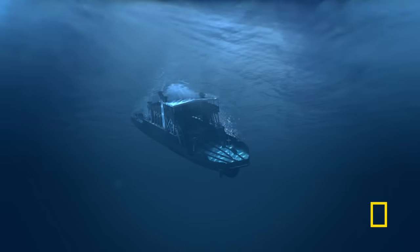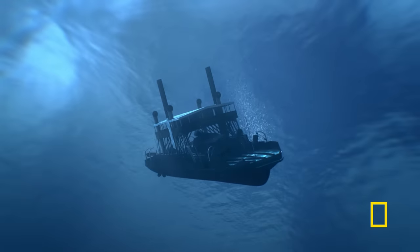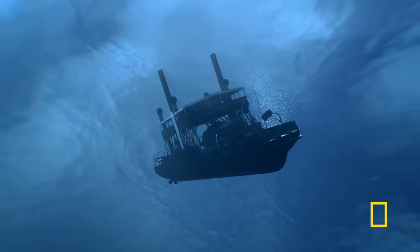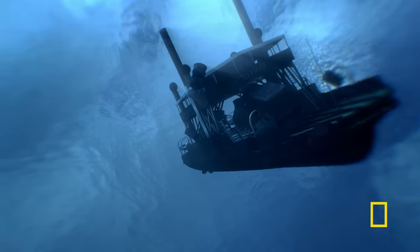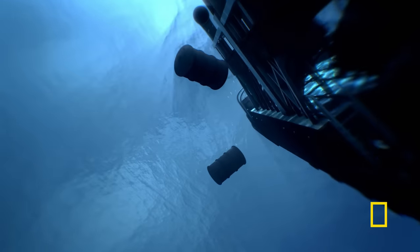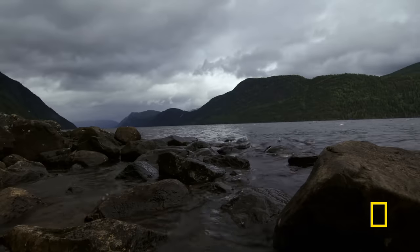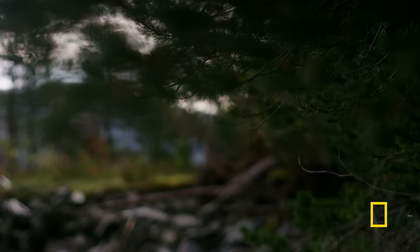At 10:45 in the morning, it sinks. The cargo tumbles into the water. 27 people are rescued; 26 go down with the ferry — mostly innocent civilians. For decades, the hydro ferry and her secret wartime cargo lie hidden in the dark waters.